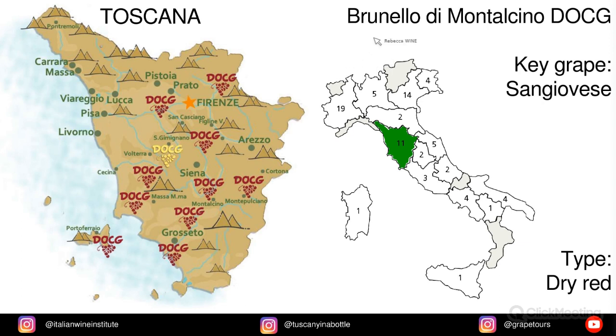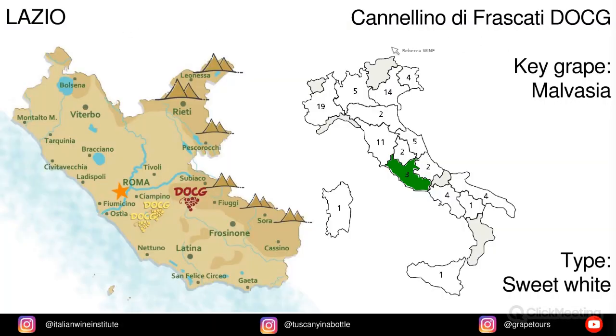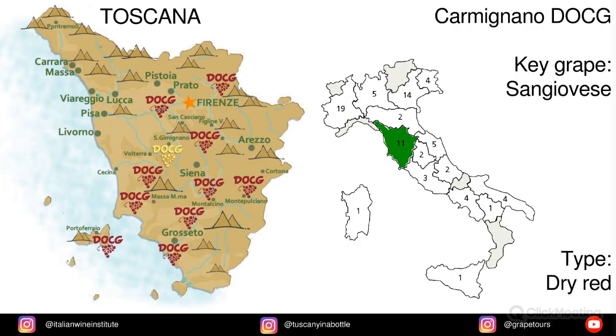In Toscana we have Brunello di Montalcino, from Sangiovese. Also in Piemonte we have Canelli, from Moscato Bianco. In Lazio we have Canellino di Frascati, made of Malvasia. In Toscana we have Carmignano, and the key grape is Sangiovese.